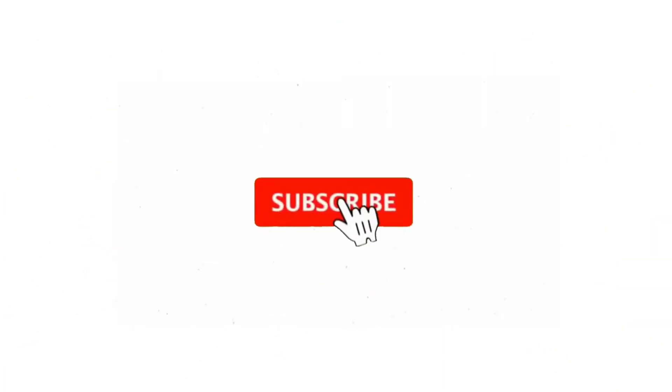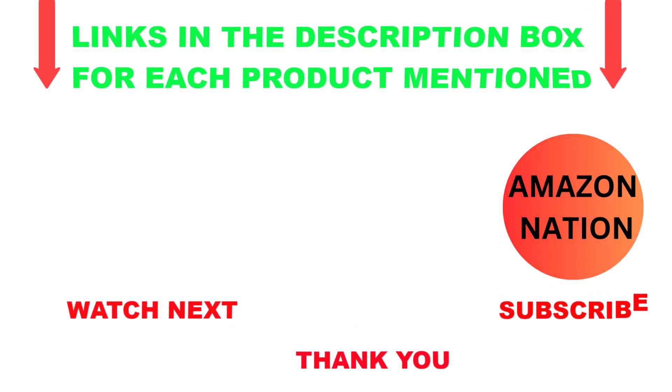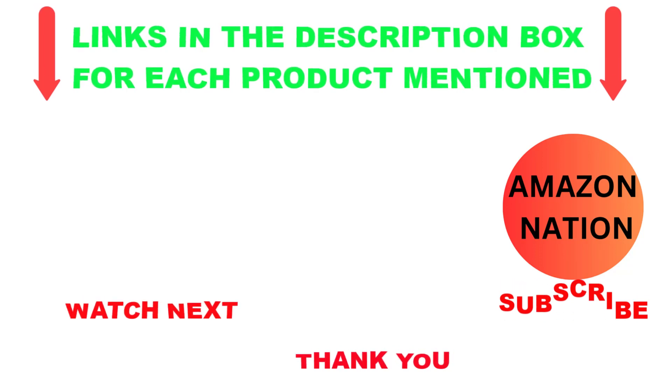That's all from my end. I make helpful videos daily, so do subscribe to my channel. If you want more information or need to find product prices, check out my description. For any questions, please comment below. Stay updated with our products, as it will make your life much easier. Thanks for watching. Have a great day.